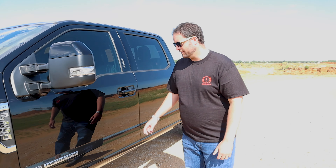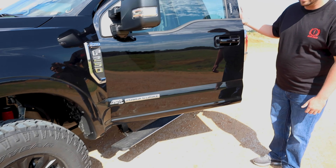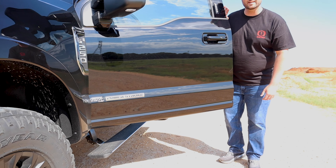This is a Lariat trim so it does have the optional power running boards, which I think is pretty interesting. I'm not sure it's the best choice for a pure off-road scenario but for what most people are doing with this, it's probably a nice option to have.